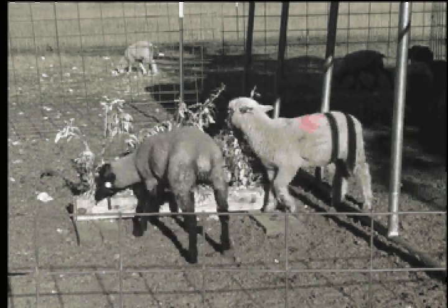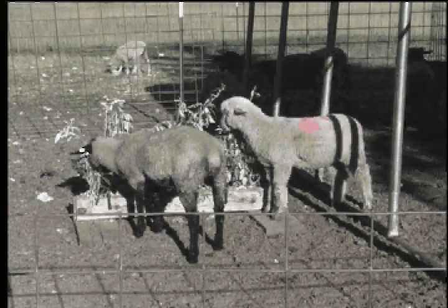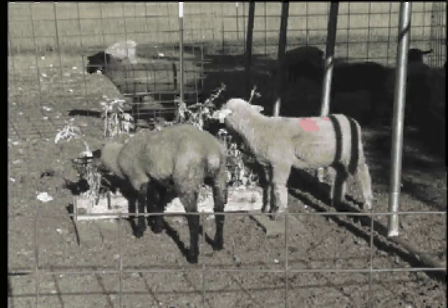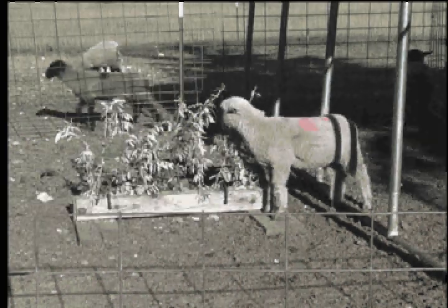Animals do not avoid foods because they taste bad. They avoid them because they are unfamiliar or because they make animals sick. Learning from negative feedback keeps animals safe from most toxic plants.